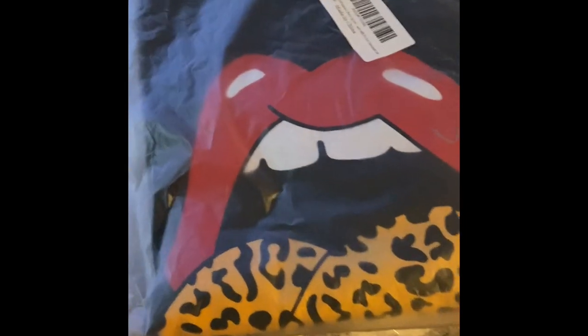The last thing I got is a 13x4 lace front 10-inch bob. I'm going to add these in the link so in case you guys want to see or purchase them.